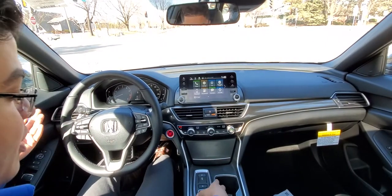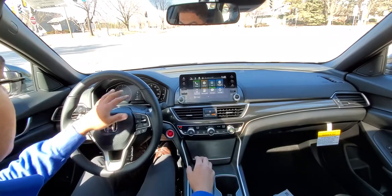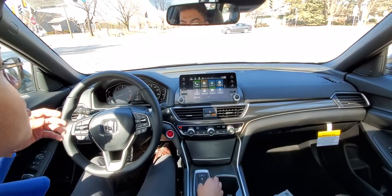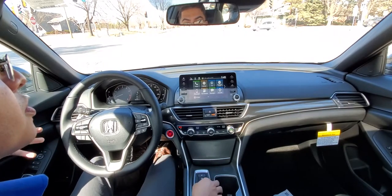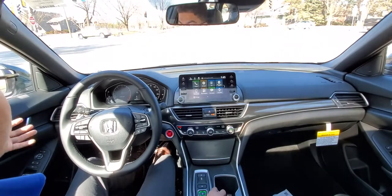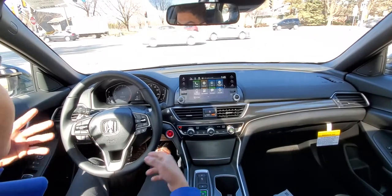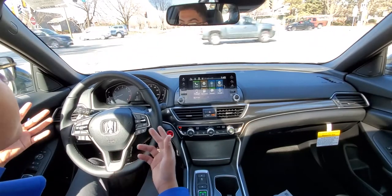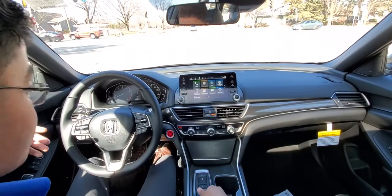You do have economy mode as well. What economy mode will do is change the way the car goes through the gears to give you the best fuel economy possible. Then you have your normal mode, which is just a nice crossroads between economy and sport mode.